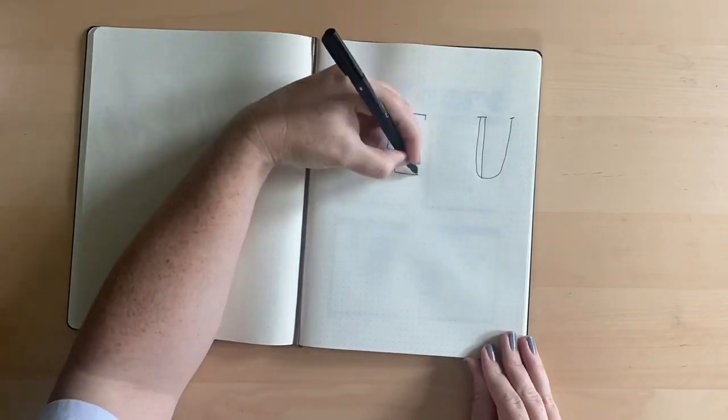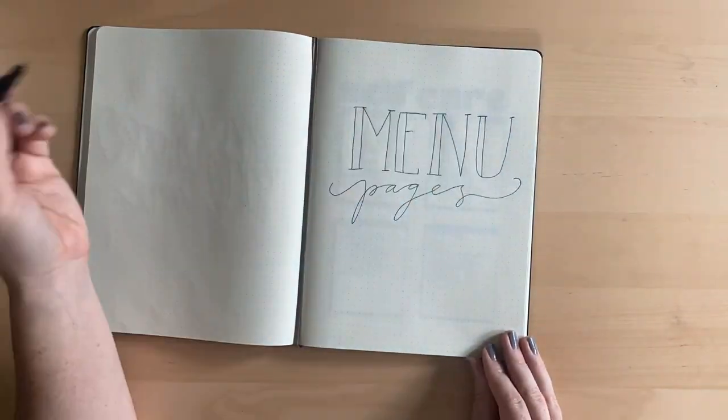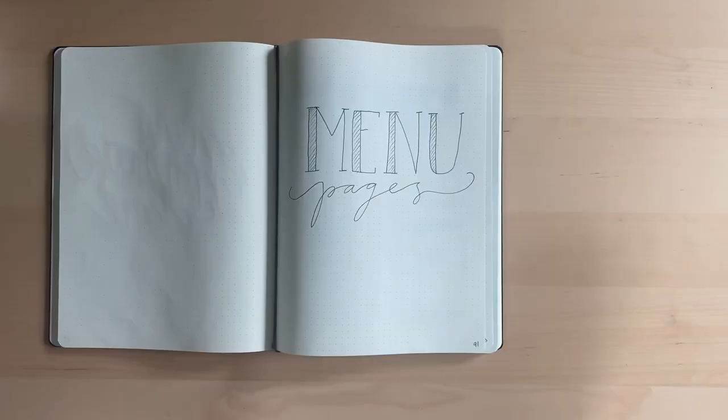I filled out three months and then made a new notebook page so I'd be reminded to get a new one. Then I got to the menu section and realized I'd forgotten to make a cover page. I'm not super precious about these — I might add some stickers and I might never look at it again.